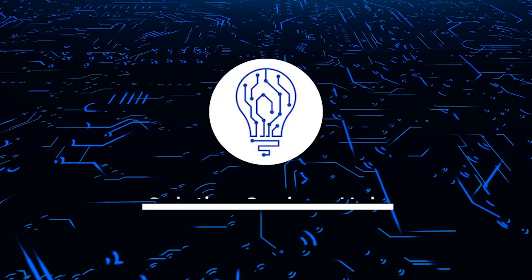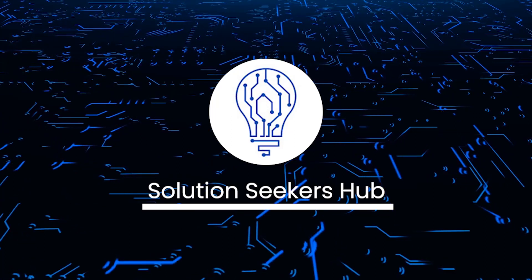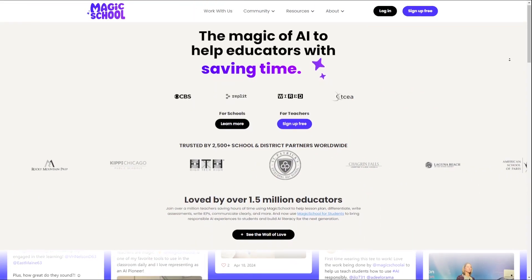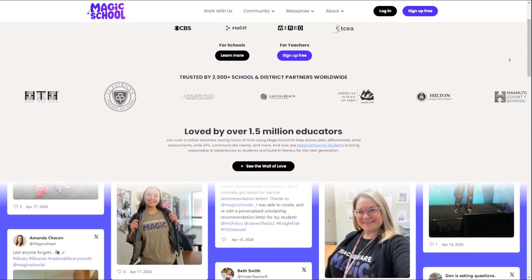What's going on guys and welcome back to the channel. For today we are going to talk about Magic School AI. Magic School AI is an AI-powered education platform that helps teachers with tasks like lesson planning, grading, and generating materials.